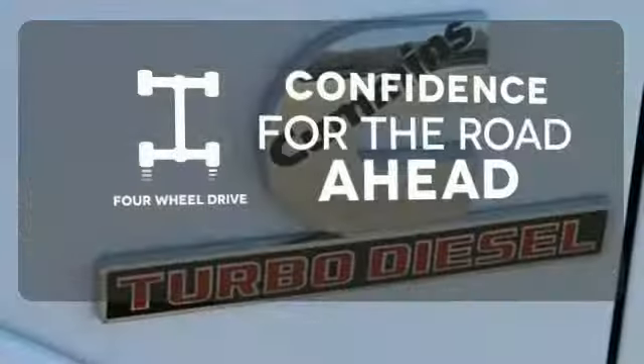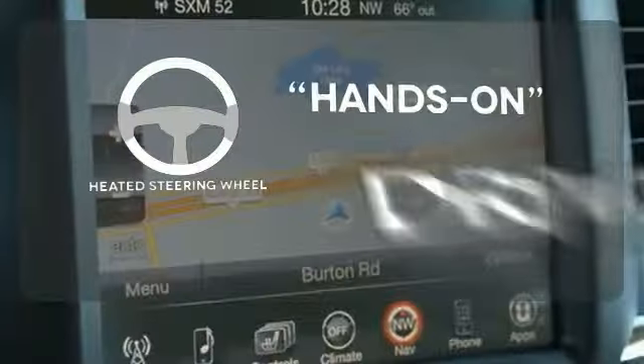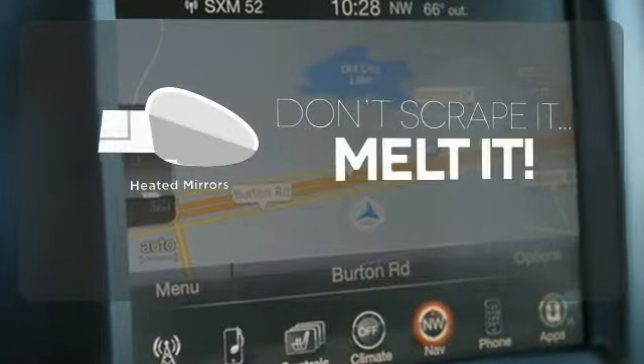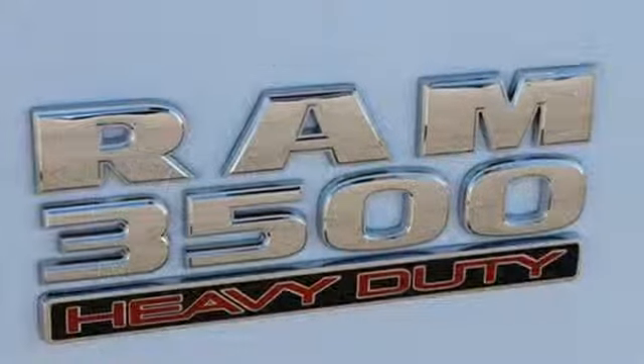Feel the confidence as you control the road with four-wheel drive. You'll want to keep both hands on the heated steering wheel. Leave the scraper in the car thanks to the heated mirrors. Breaking new ground is easy with the truck that is built to last.